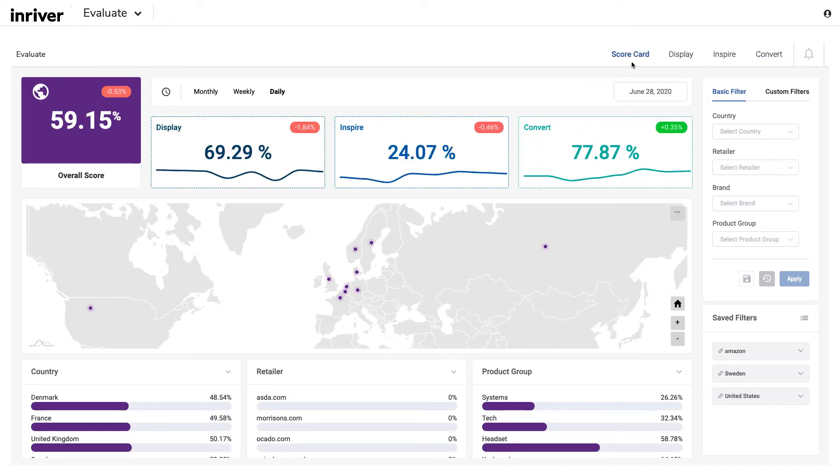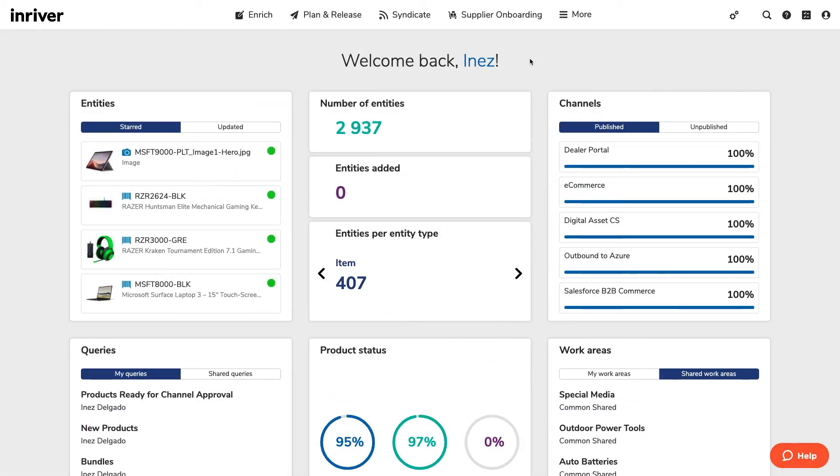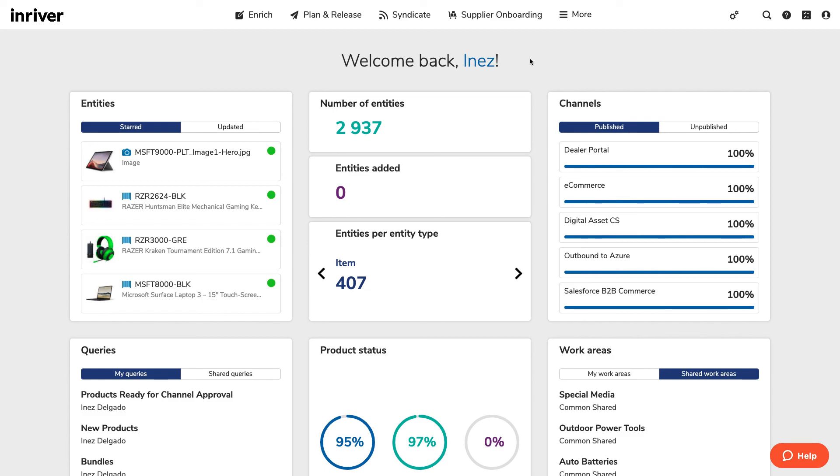In order to win on the digital shelf, you need to audit your content across all your digital engagement points at scale — how well your content is displayed, inspiring, and converting. With Evaluate, the insights gained are incorporated back into your content lifecycle, driving corrective action, the updates, enrichment, and publishing back out to your ecosystem. All in one place. InRiver.